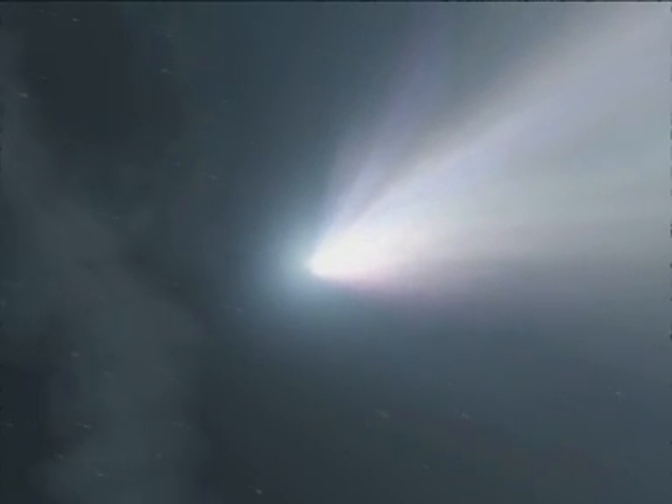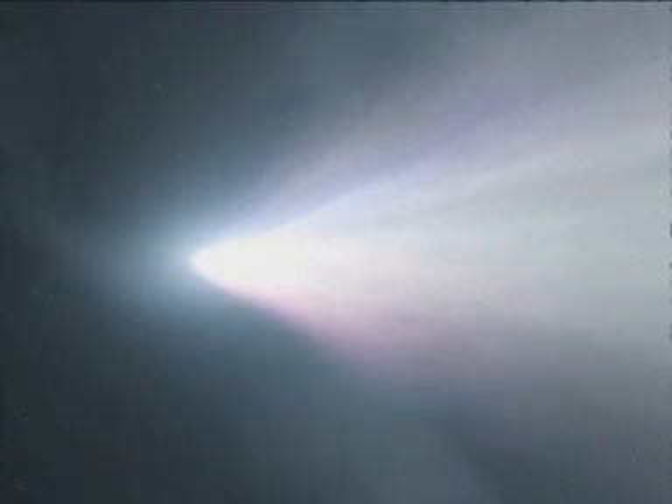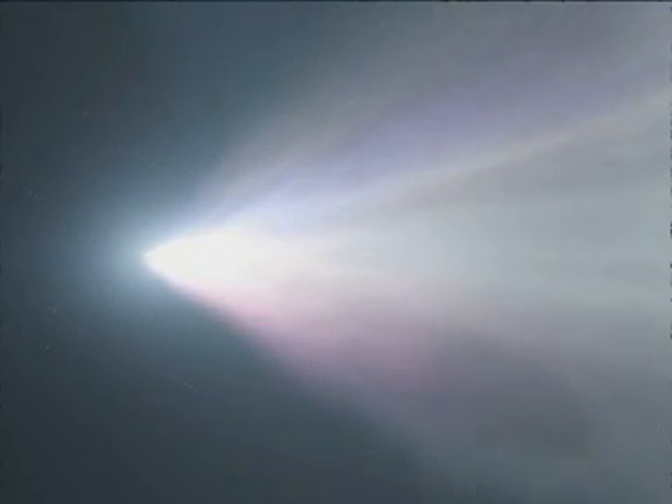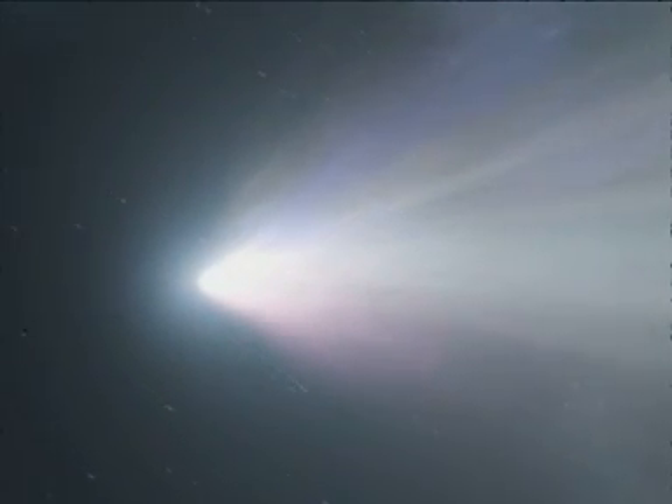Both processes — the tidal forces and the aptly named ram pressure stripping, resulting from the action of the hot cluster gas — resemble those affecting comets in our solar system. For this reason, scientists have nicknamed this peculiar spiral with its tail the comet galaxy.